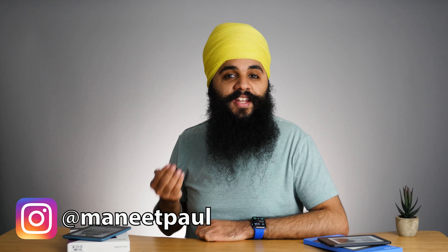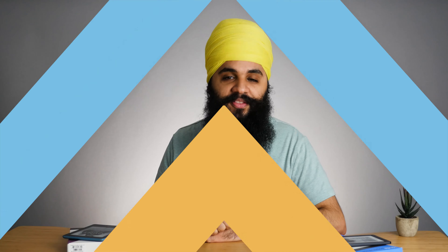Hi there, my name is Manitabal Singh. On this channel we talk about tech and getting things done. If you're watching this you already know reading books on a Kindle or a Kobo is a great way to get more things done. The first thing I want to talk about is the buying experience for both the Paperwhite and the Clara HD.